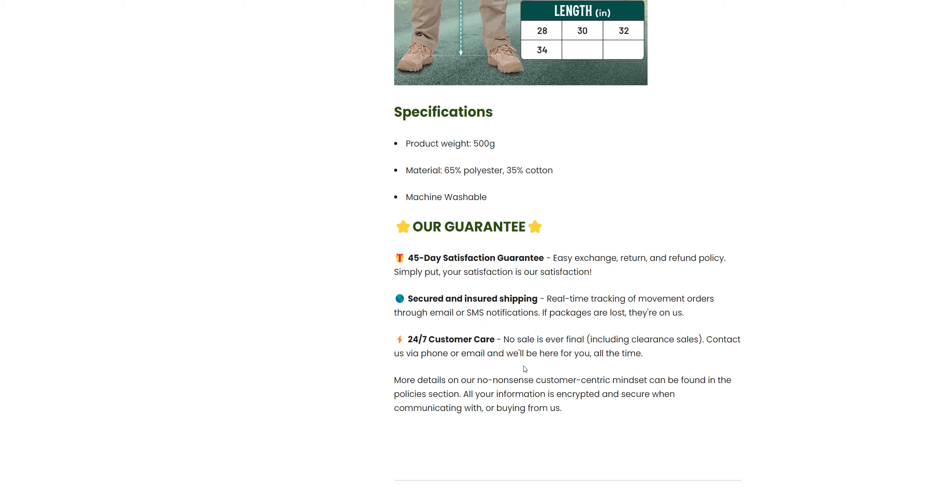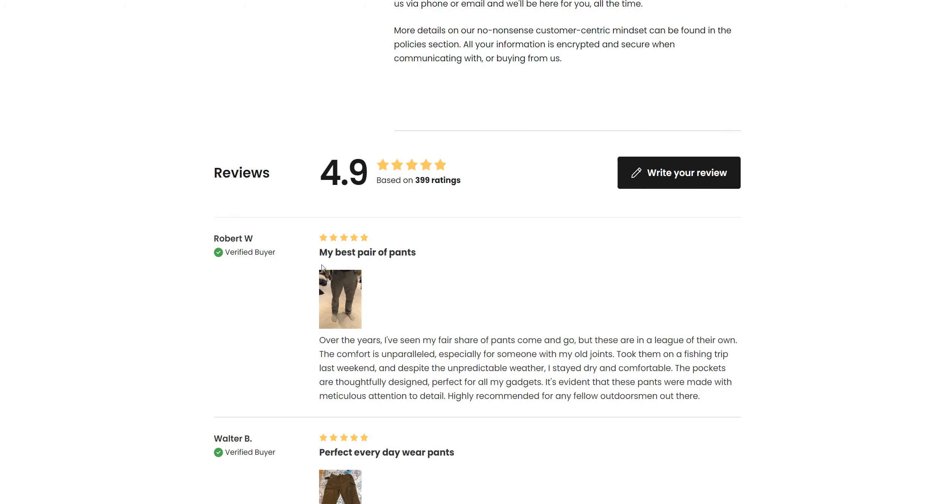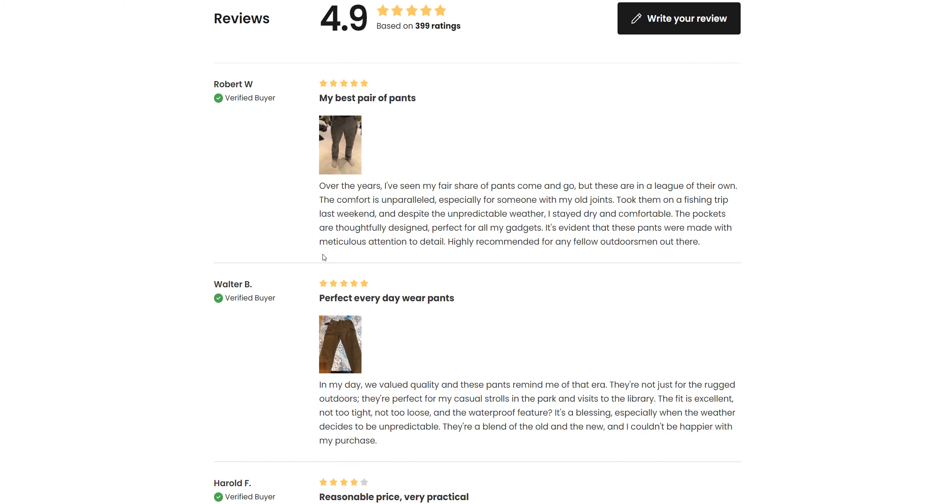If you want to check whether this site is legit or not, just contact them. If they reply back in seconds, then the site may be legit. But if they claim to have 24/7 customer care and do not reply within minutes or hours, then it's definitely a fake website that is going to scam you.